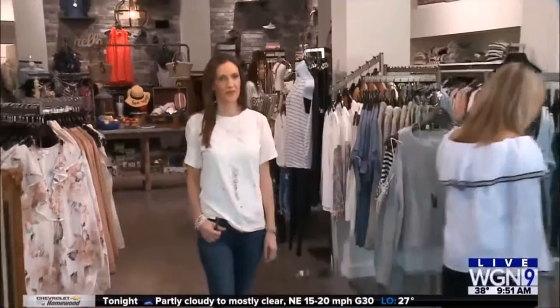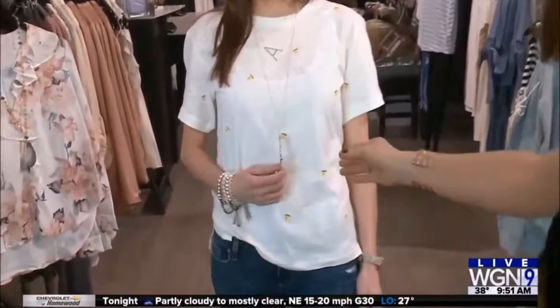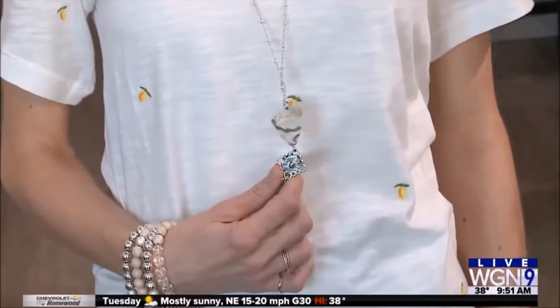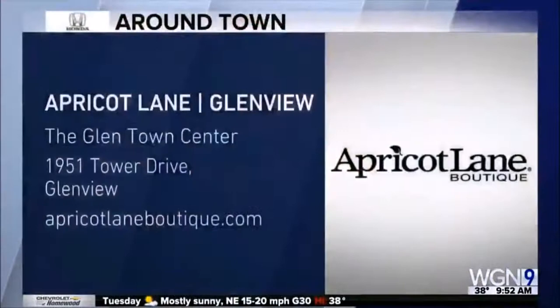Last but not least, Amanda is wearing a casual look — a graphic tee with lemons on it. Lemons and pineapples are huge for spring. Paired with distressed denim, you are good to go. And this necklace is from Rock and Ramble — the woman who makes them puts a guitar pick on every single piece and they're all unique, no two are the same. Thank you so much Rachel — it's been fun here at Apricot Lane in Glenview. Check their website for more information.